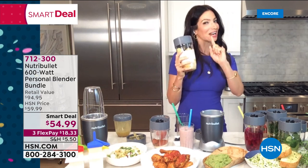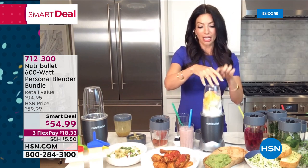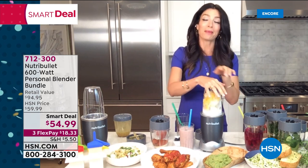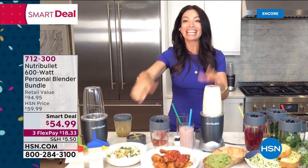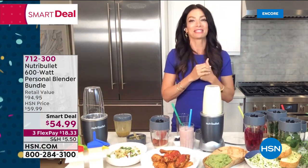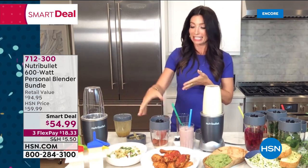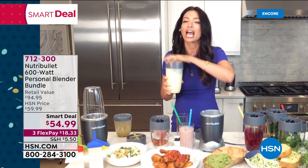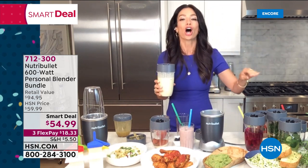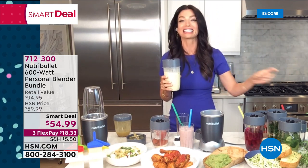Now, how about popsicles? Because we just talked about how hot it was — I put pineapple, a little bit of coconut milk, and some grapefruit, and I froze them. It is the perfect dessert. I'm going to take you from smoothies, sauces, marinades, spice blends — and now we're making popsicles. The NutriBullet 600 can do it all. It is sleek and powerful. It's just the one better choice I want you to make in the day, and it can make a huge, huge difference.